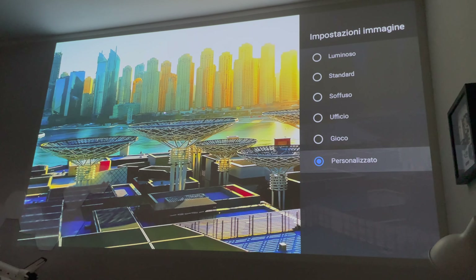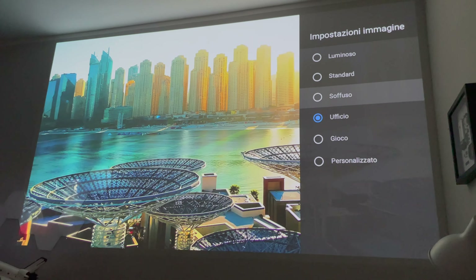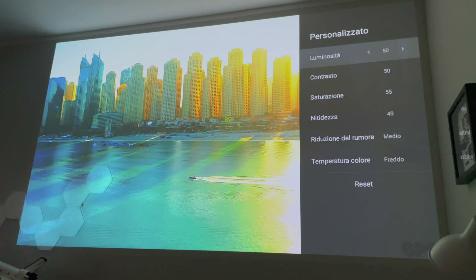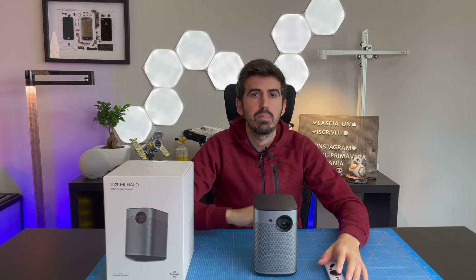Andando nelle impostazioni di Android TV avremo anche dei menu personalizzati proprio per il proiettore, con cui possiamo regolare l'esperienza di proiezione: come magari regolare manualmente il focus o l'immagine trapezoidale, la tonalità di colore eccetera. Ma in generale fa tutto lui in modo automatico e devo dire lo imposta abbastanza bene.